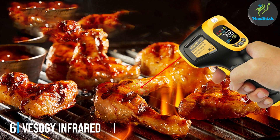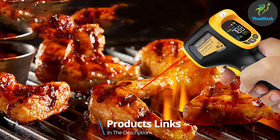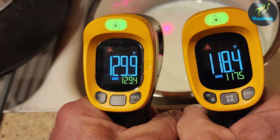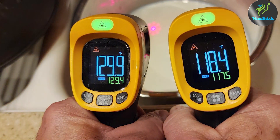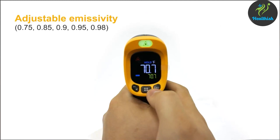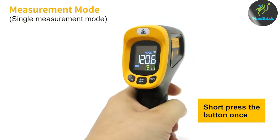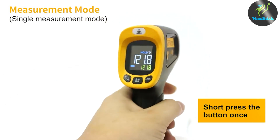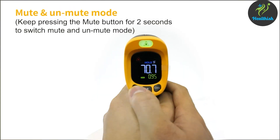Next at number 6, we have the Vesogi Infrared Thermometer Gun. This device emerges as a versatile and highly effective tool for medical professionals. It combines sleek design with advanced technology, offering a non-contact temperature measurement solution that is both hygienic and efficient. The aesthetic appeal of the Vesogi is matched by its ergonomic design, making it comfortable for prolonged use — a crucial consideration for healthcare settings. Its advanced infrared technology provides quick and accurate readings, essential for diagnosing and monitoring patients effectively. Its sensitivity and specificity in detecting fever make it a valuable asset in medical and home health care alike.